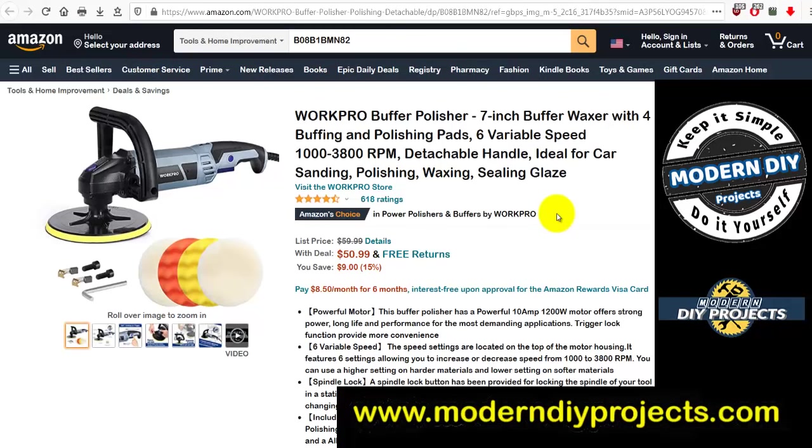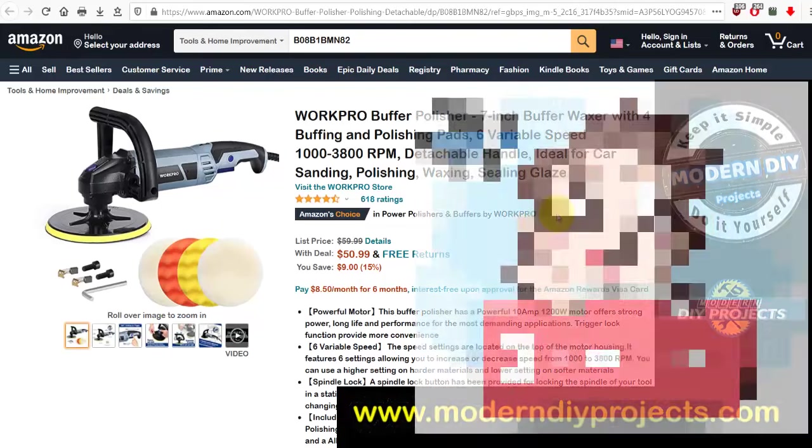Hello everyone, welcome back. I hope you're having a fantastic day. If you didn't find what you were looking for at Harbor Freight using the coupons I posted yesterday, here I am again with another money-saving video — this time from Amazon. Today we're looking at some fantastic deals on tools and house accessories. I have 25 deals collected to share with you where you can save some money.